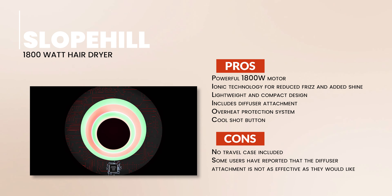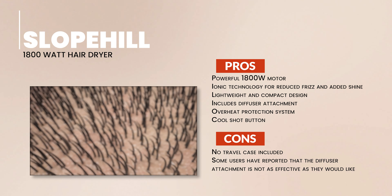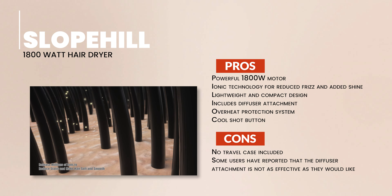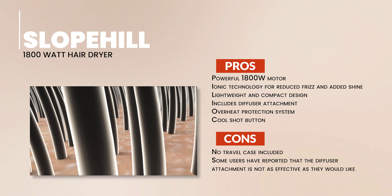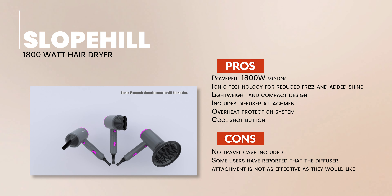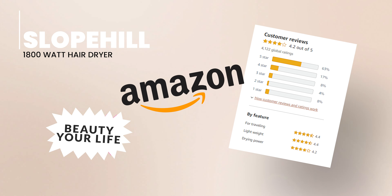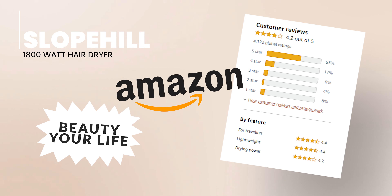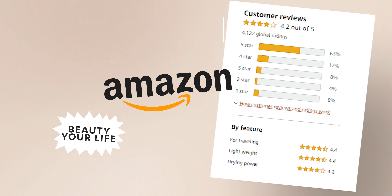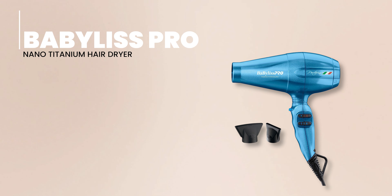To wrap up, the Slowpill Hair Dryer impresses with its powerful motor, ionic technology, lightweight design, included diffuser attachment, overheat protection system, and cool shot button. On the downside, it doesn't come with a travel case, and some users would prefer a more effective diffuser. The Slowpill 1800W Hair Dryer combines power and versatility at an affordable price. Amazon's ratings don't lie — check out these fantastic scores from satisfied customers worldwide.